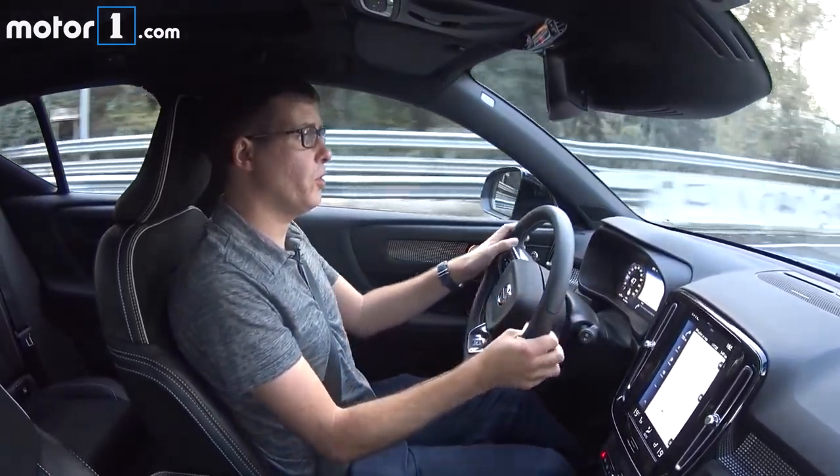I'm driving the T5 all-wheel drive model, which is going to be the launch model in the U.S. We've got a two-litre turbo four engine with 248 horsepower, eight-speed automatic transmission and standard all-wheel drive. It delivers all that power really smoothly and easily. The transmission is very civilized in urban driving, and there's plenty of power for passing out on the open road — it's a really nice engine.